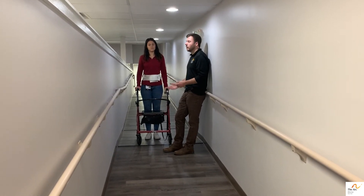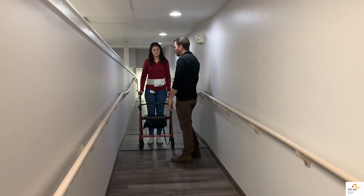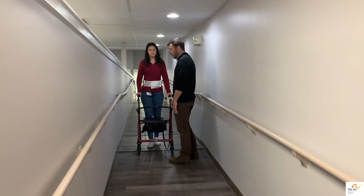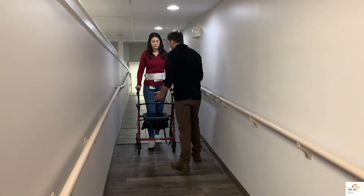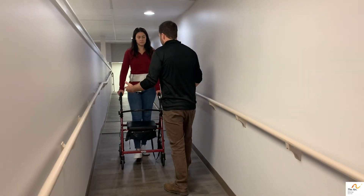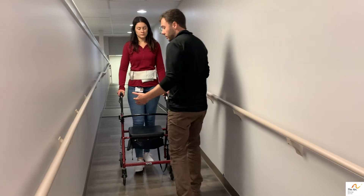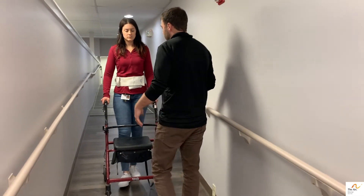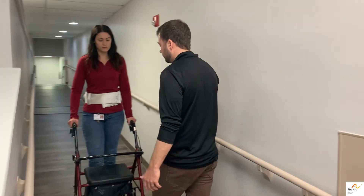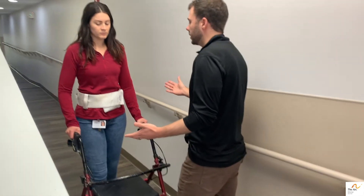If someone has standby guard, this can be done just the same. So if Ali is a little bit more independent and she just needs standby guard going down this ramp, I want to stay in front of her. I'm obviously watching where I'm going as well, but they're only going to be able to move as fast as you're going to allow them. So just pace yourself when you're guarding someone walking down the ramp, and always stay ready with your hands out just in case something were to happen.